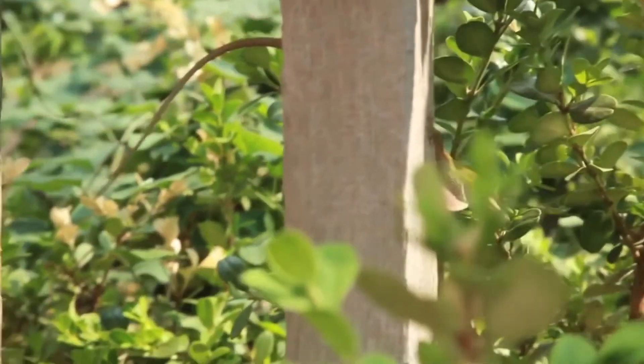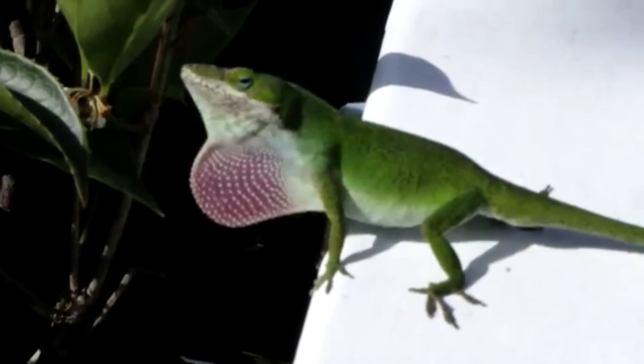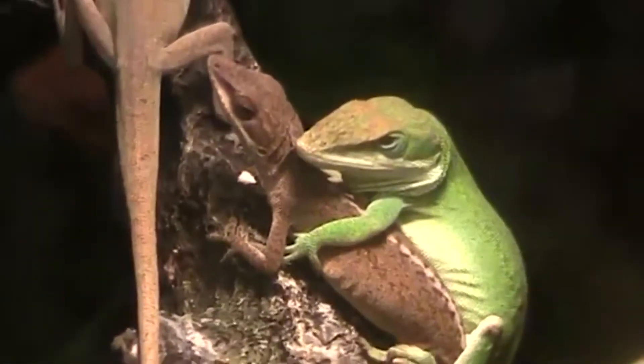The green anole is a carnivore. Spiders, flies, crickets, moths, ants, termites, and worms are among the animals it eats. Only moving prey is hunted by green anoles.